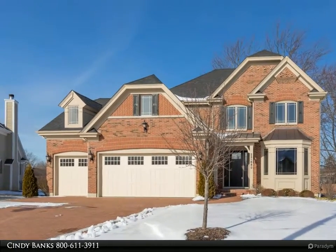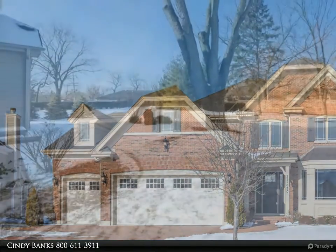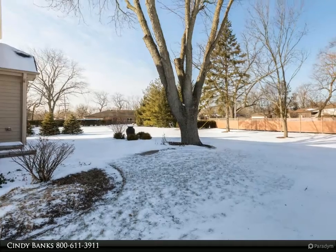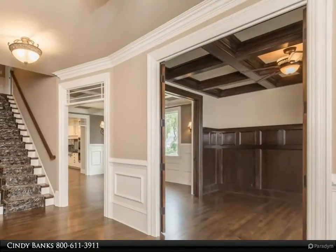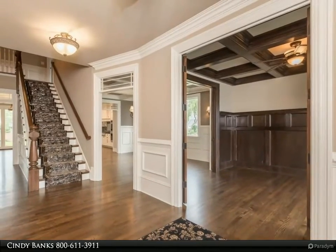Realtors Note: exquisite custom features throughout this 4,200-plus square foot home sitting in a beautiful cul-de-sac, within walking distance to the Prairie Path, Wheaton District 200 schools, and minutes to downtown Wheaton and the Metro Train to Chicago. Amazing attention to details with nine-foot, four-inch tall ceilings.